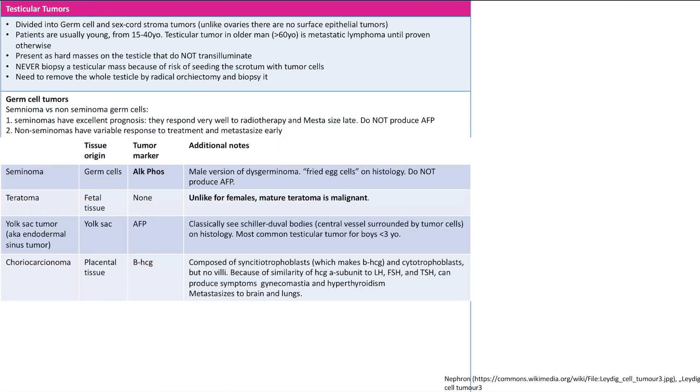Teratoma is made from fetal tissue and there is still a tumor marker. Unlike in females, the mature teratoma in males is actually malignant. Yolk sac tumor, also known as the endodermal sinus tumor, is the same as in the ovaries: it originates from yolk sac tissue, produces AFP, and you'll see Schiller-Duval bodies on histology.